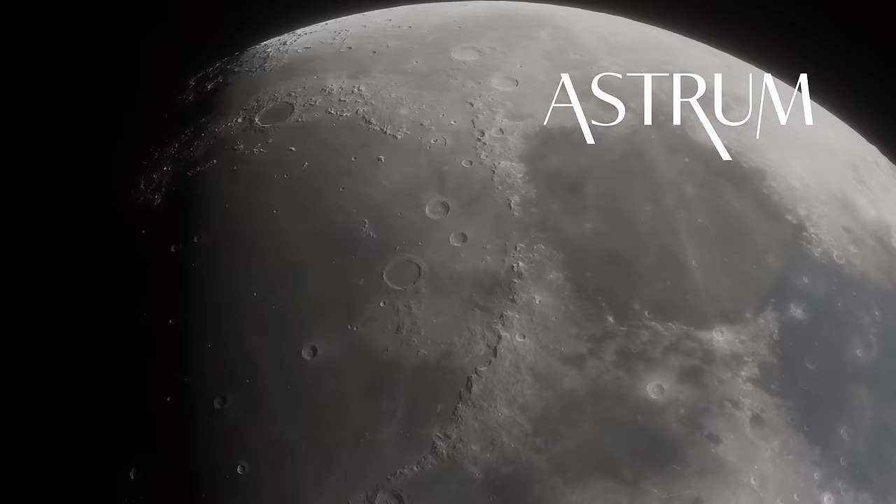Thanks for watching. Be sure to check out the other LRO videos about cool features on the Moon here, and a big thanks to my patrons and members for supporting the channel. If you like what I do and want your name added to this list, check the links below. All the best, and see you next time.